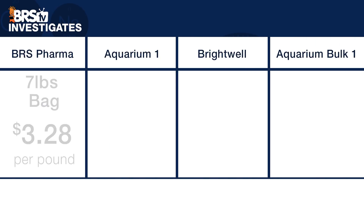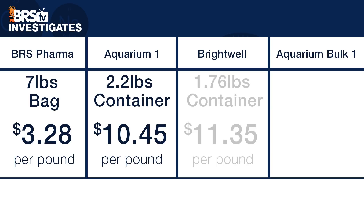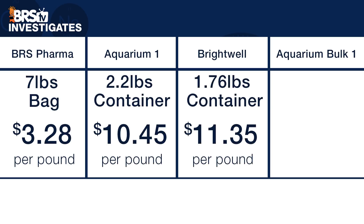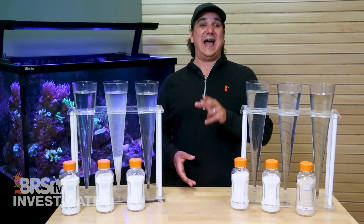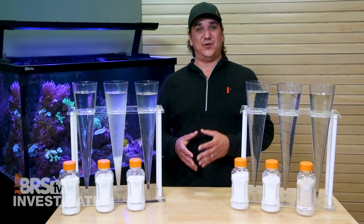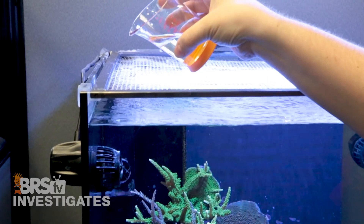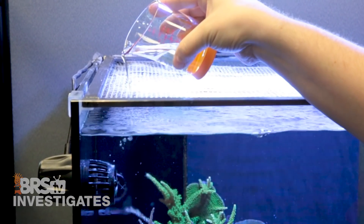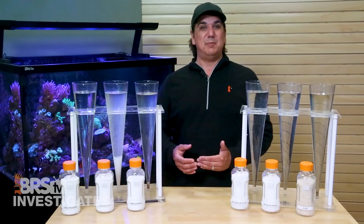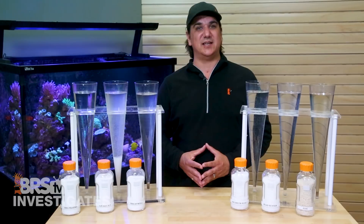However, that is without considering price yet. Looking at the price per pound: BRS Pharma is $3.28, Aquarium One is $10.45, Brightwell is $11.35, and the other aquarium bulk option is $3.33. Remember you can use almost half as much Brightwell by weight for the same results, so the equivalent cost is really much closer to about $6.50 a pound. Most reefers do not use a ton of magnesium a month, so I bet the difference is like $0.25 to $0.50 a month for most reefers between the most economical option and what tested the best analytically.